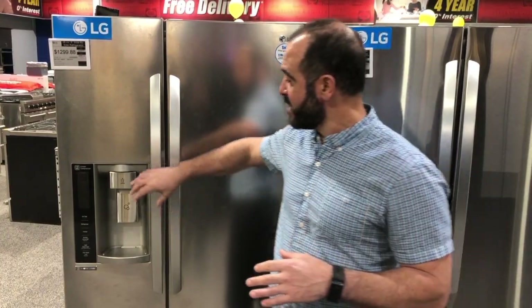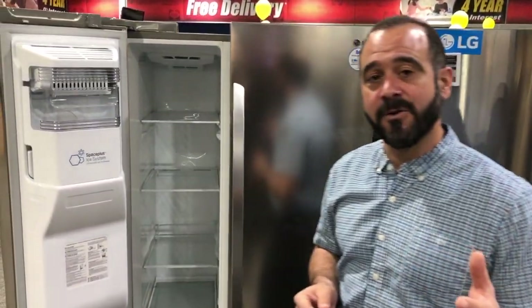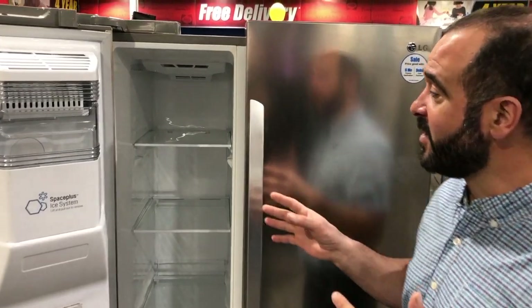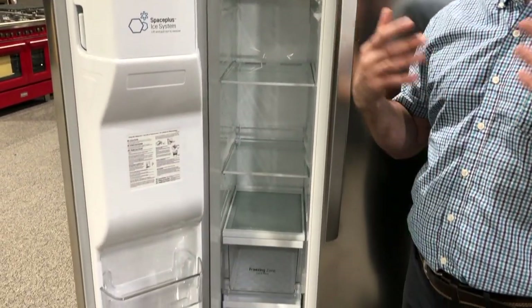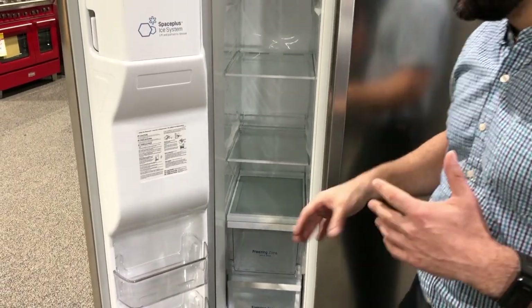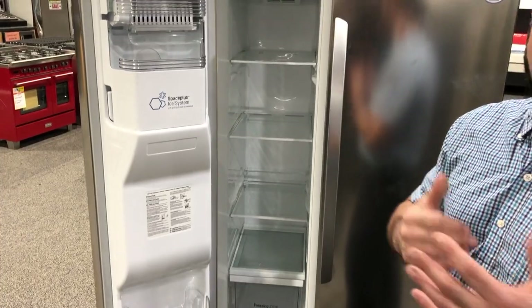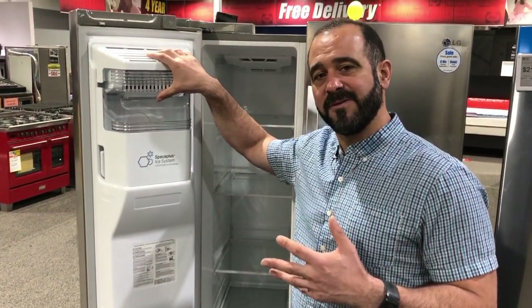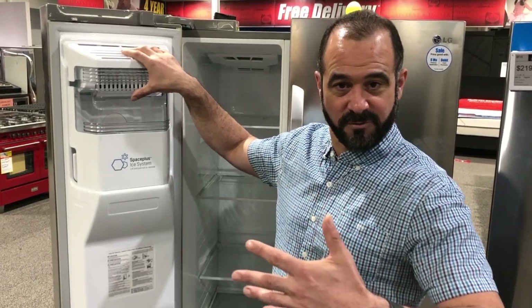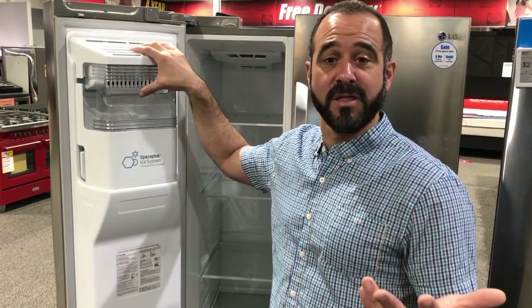The main advantage of a side-by-side is the freezer. If you're the type of household that has a lot of frozen foods, this is definitely the way to go. Because it's stacked vertically, it's easier to load and easier to keep inventory of what you have. The ice maker is in the freezer as opposed to being in the door or refrigerator, so you tend to get more ice. If you're a big ice family, this is the way to go.